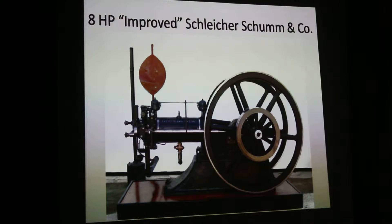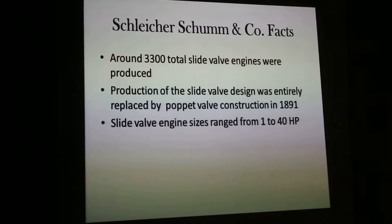This is a picture of any horsepower improved Schleicher Schoom that we've got here in the field today, in a trailer right outside of the Half Creek building. It's a wonderful original example. Around 3,300 total slide valve engines were produced. Production of the slide valve design was entirely replaced by the Comfort valve in 1891. The slide valve engines ranged from 1 until 40 horsepower.